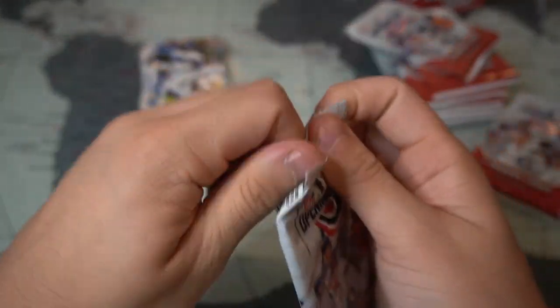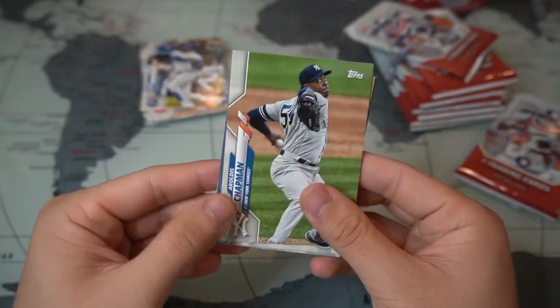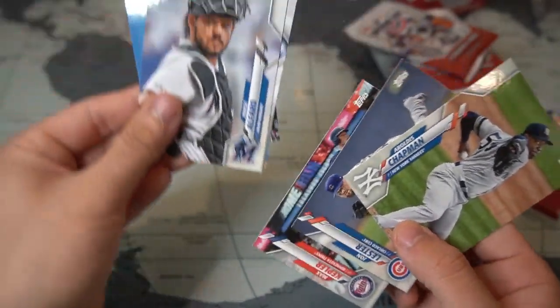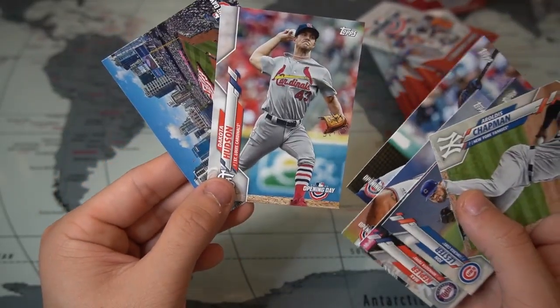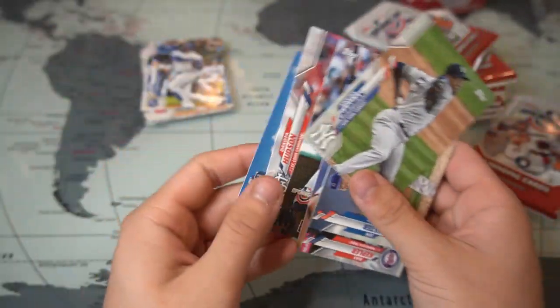Third pack — Chapman, John Lester, Max Kepler, Rich Hill, Jorge Alfaro, Nelson Cruz — the Boomstick — Takota Hudson, and then a Padres Opening Day stadium card.